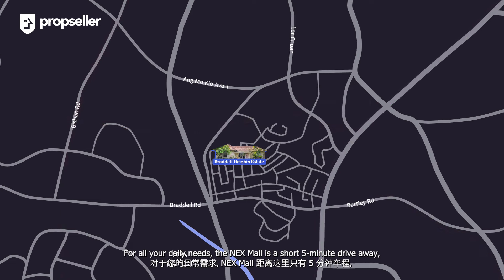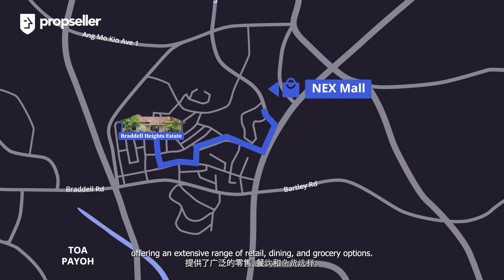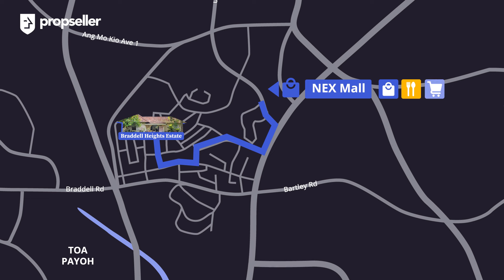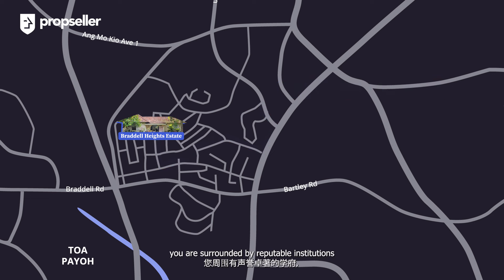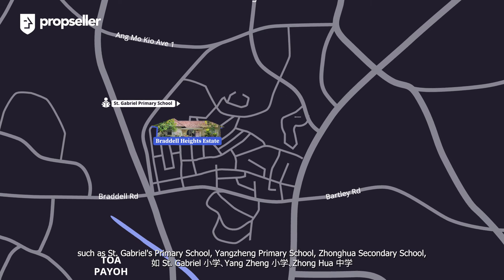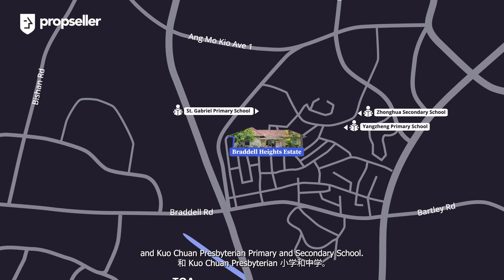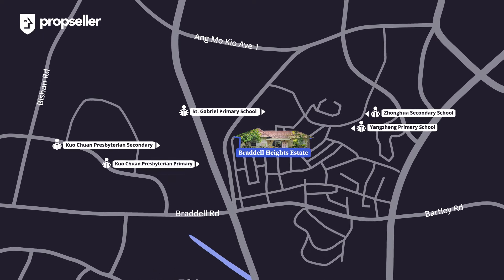For all your daily needs, the NEX mall is a short five-minute drive away, offering an extensive range of retail, dining, and grocery options. For families with schooling needs, you're surrounded by reputable institutions including St. Gabriel's Primary School, Yangzheng Primary School, Chonghua Secondary School, and Kwong Avenue Presbyterian Primary and Secondary School. Just across the street is Shaws Preschool if you have young toddlers.